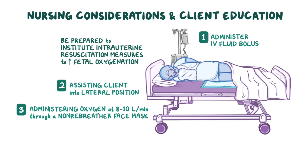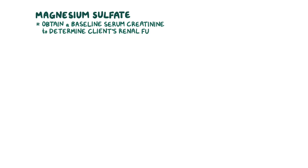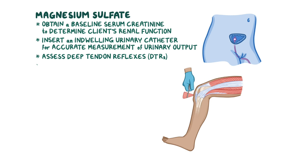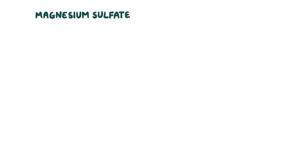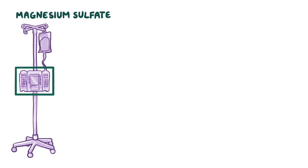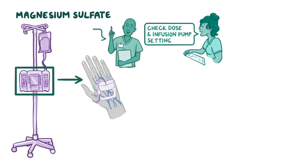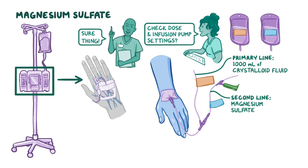Each tocolytic you administer has special nursing considerations. Before you administer magnesium sulfate, obtain a baseline serum creatinine to determine the client's renal function, and insert an indwelling urinary catheter for accurate measurement of urinary output. Also assess the client's deep tendon reflexes (DTRs), and be sure to have a vial of the antidote calcium gluconate readily available in the event of toxicity. Because it's a high-alert medication, use an infusion pump, ask a second nurse to check the dose and infusion pump settings, start a primary line first with 1,000 milliliters of crystalloid fluid, then start a second line for the magnesium sulfate. Use color-coded tags on the bags and lines of both magnesium sulfate and the maintenance fluid to provide another layer of safety.